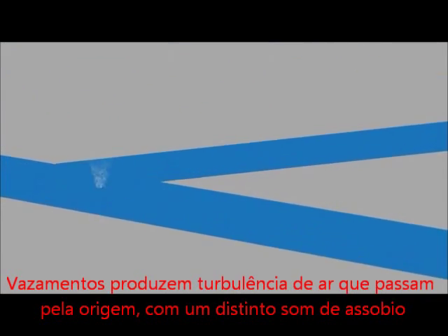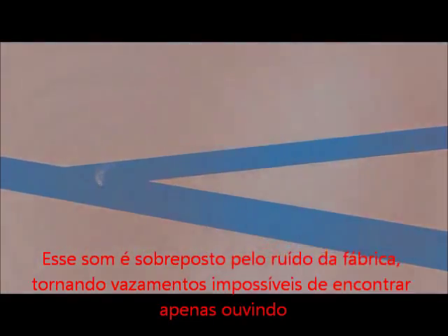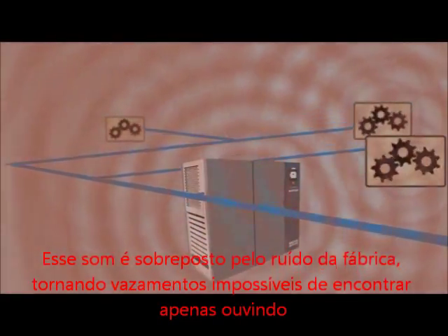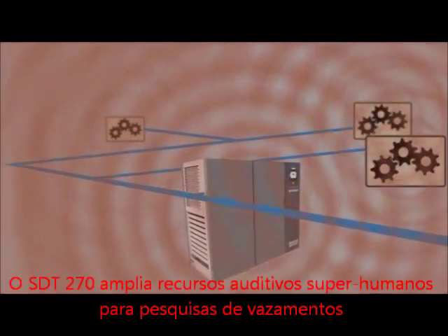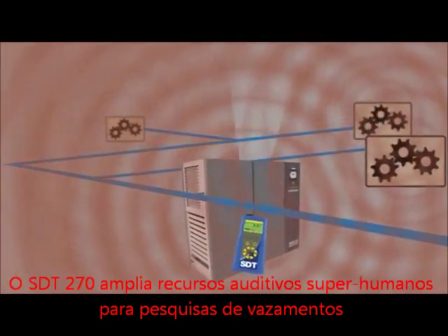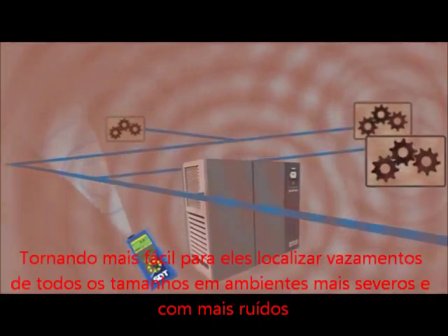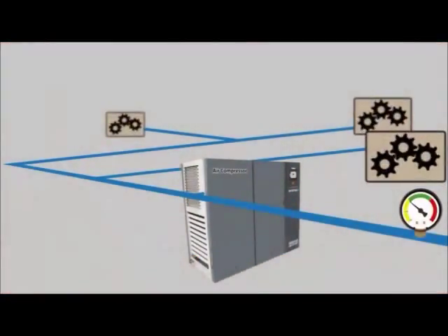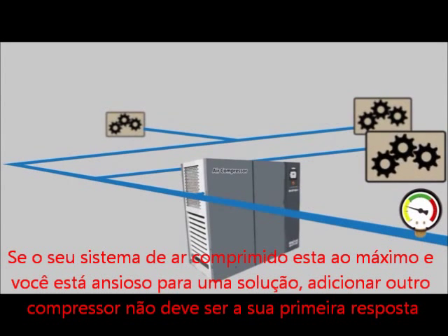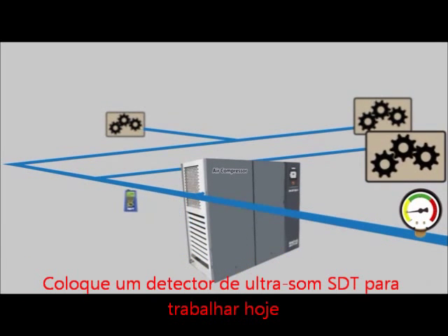Leaks produce air turbulence at their origin with a distinct whistling sound. That sound is drowned out by plant noise, making leaks impossible to find with our ears. The SDT 270 extends superhuman hearing capabilities to leak surveyors, making it easy for them to locate leaks of all sizes in the harshest, noisiest environments. If your compressed air system is maxed out and you're hungry for a solution, adding another compressor should not be your first answer. Put an SDT ultrasound detector to work today.